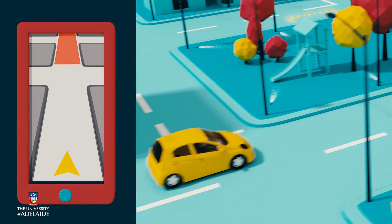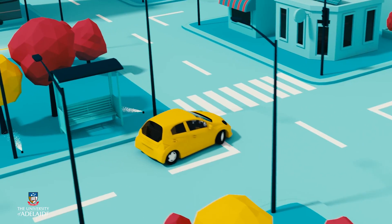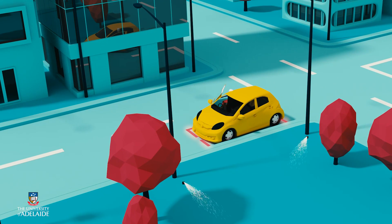It's Friday night and you're running a little late for a dinner reservation. Your usual route is full of traffic, so your car is guided through quieter back streets straight into an available parking space.